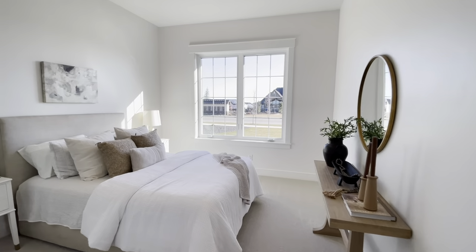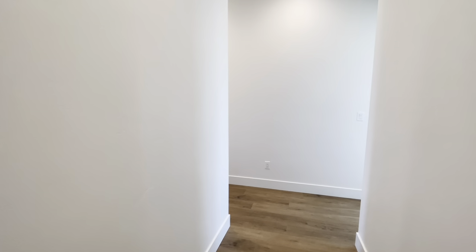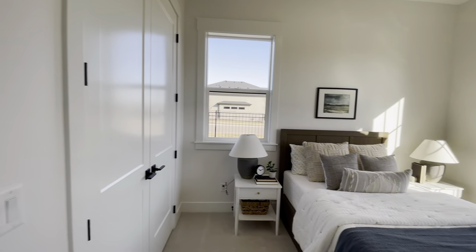You have three additional bedrooms down here. Here's the first guest room — again, big window, lots of natural light. Then you have guest room number two, also sitting at the front of the house, really nice size rooms, and then a bathroom.